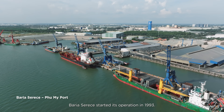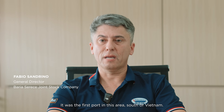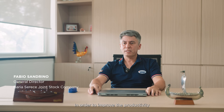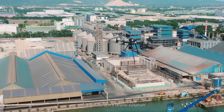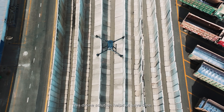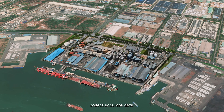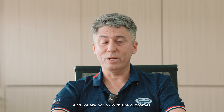Bari Seles started operation in 1993. It was the first spot in this area south of Vietnam. In order to improve the productivity, we partnered with POC costs to introduce DJI drone solutions. These drone solutions help us to save time, collect accurate data, and ensure employee safety. And we are happy with the outcome.